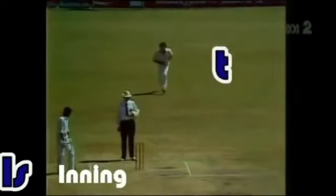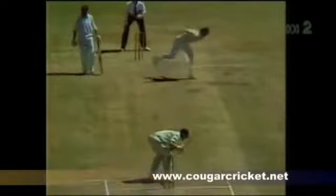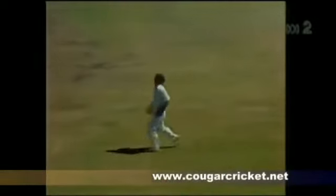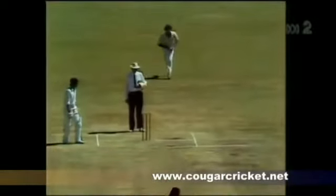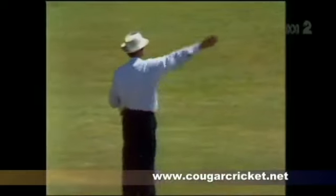Dennis Lillee bowling the first over of the innings to Dennis Amos. And through the slips — before it, there was almost a chance, no hands to it, the ball absolutely fell short of the fieldsman anyway. But that's the first score off the bat.